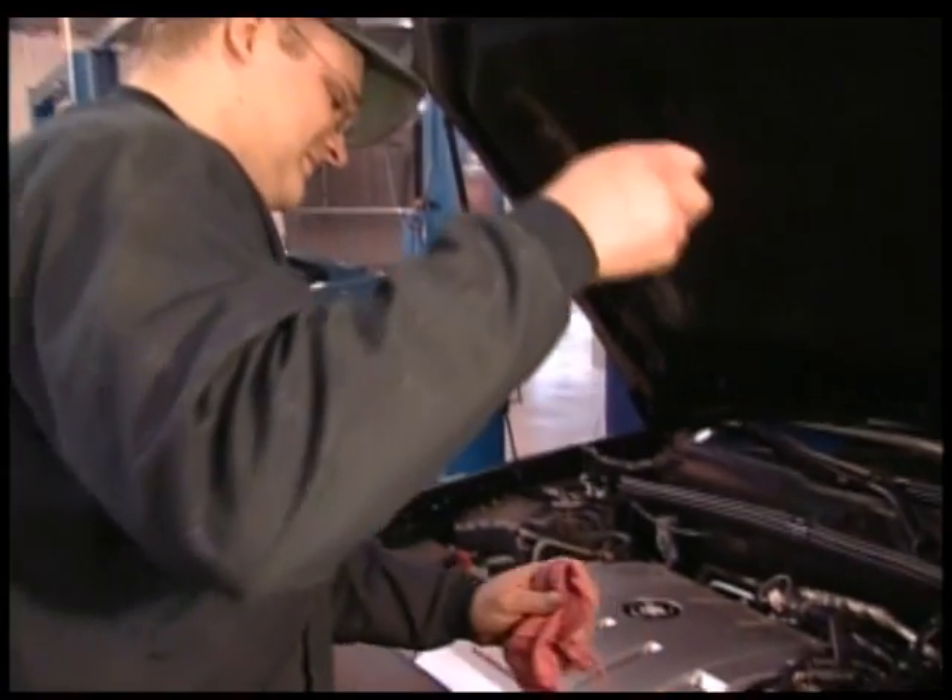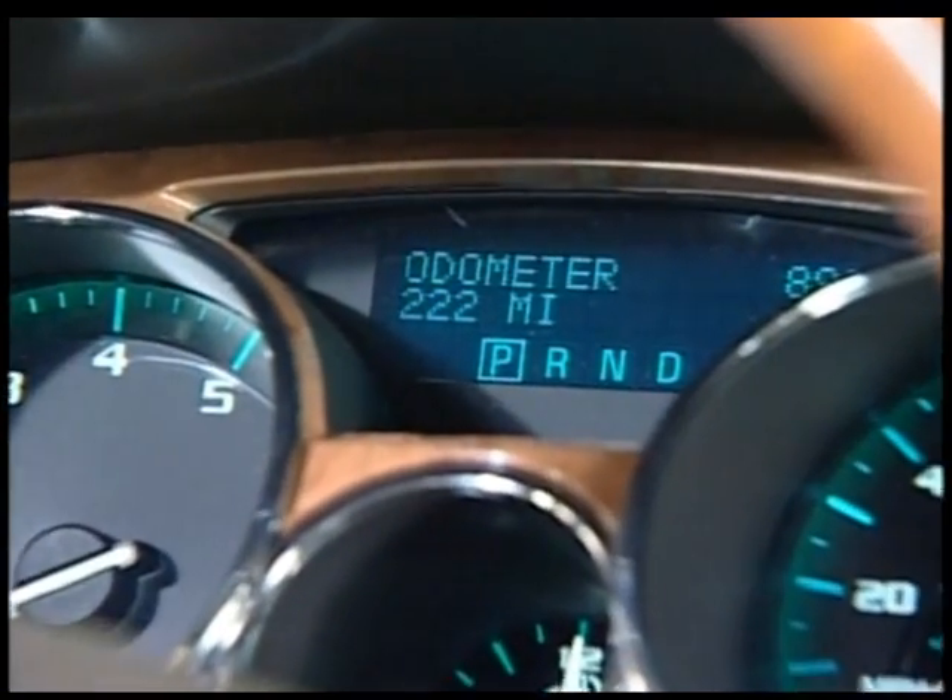So when do you need to change your oil? For most of today's vehicles, you need to read your owner's manual and watch your odometer.